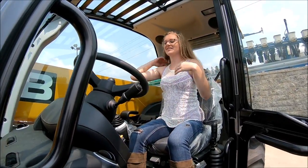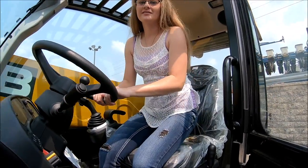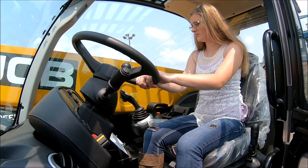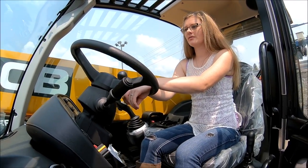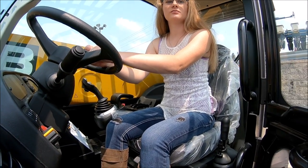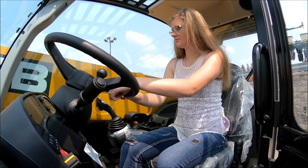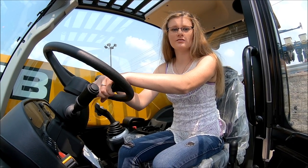Oh my god, the seat is awesome in here. Look at it. Yeah, I think it's air suspension. Oh my gosh, we could have one of these too. What would you use it for? I don't know. Put the dog in the bucket and drive around? Yeah, you would too. I could make four-wheeler trails with this thing.